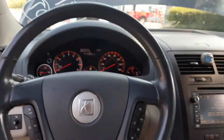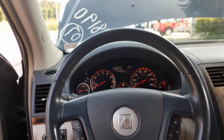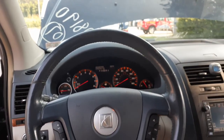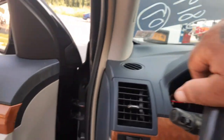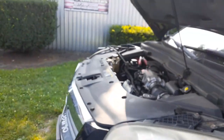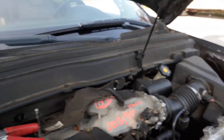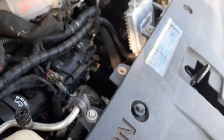Again, this is a 2007 Saturn Outlook XR, all-wheel drive, 3.6 automatic, 175K. It's got a bad motor, good drivetrain. If you need anything from this vehicle, give us a call at 888-748-5924. We'd be glad to help you with parts or anything else you may need.